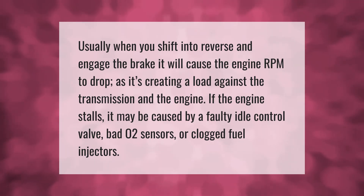Usually when you shift into reverse and engage the brake, it creates a load against the transmission and the engine, causing engine RPM to drop. If the engine stalls, it may be caused by a faulty idle control valve, bad O2 sensors, or clogged fuel injectors.